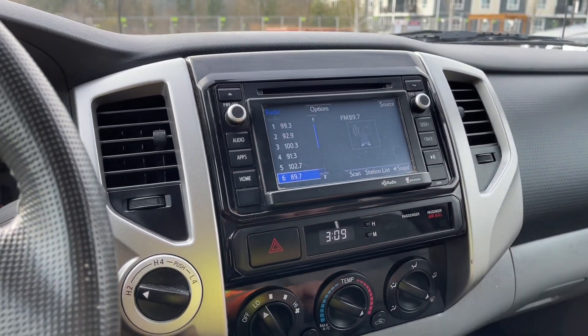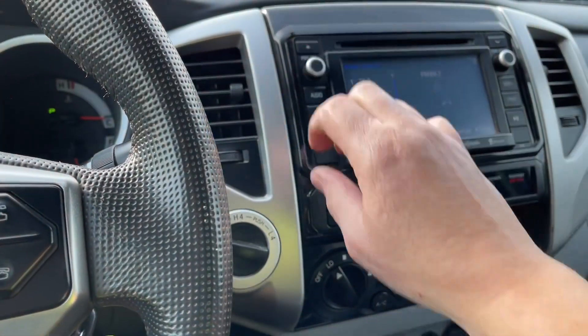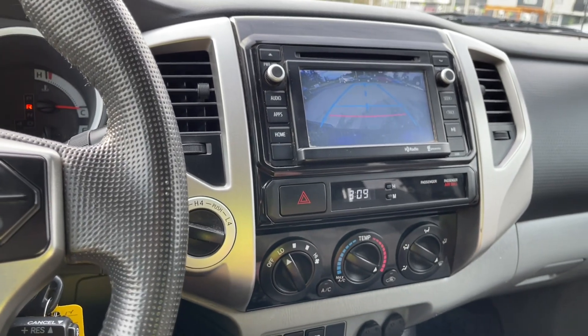You can touch the screen and you have your radio options of AM and FM. And when you put the vehicle in reverse, this is where you're going to see your backup camera view.